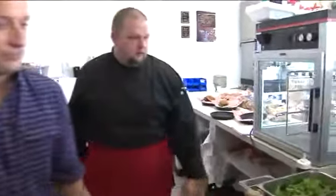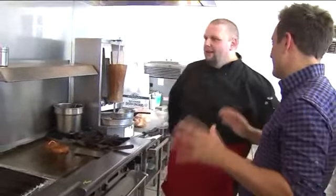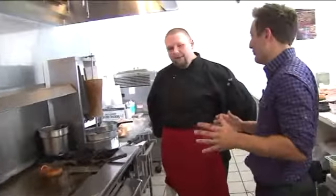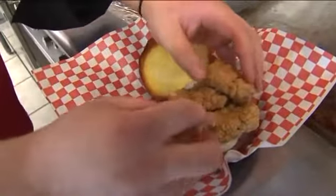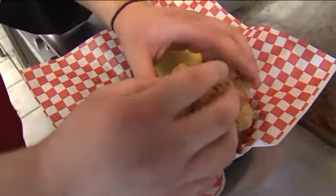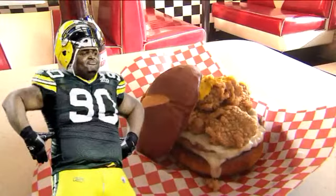Next would be the Green Bay Burger. Wisconsin doesn't have much but dairy, lamb, and cow — and calories. They're going to offend as many other states as possible. The Green Bay Burger features plenty of cheese with cinnamon tempura batter deep-fried curds. Since they're playing Green Bay later in the season in November, cinnamon is a big theme. That is a B.J. Raji-sized burger right there.